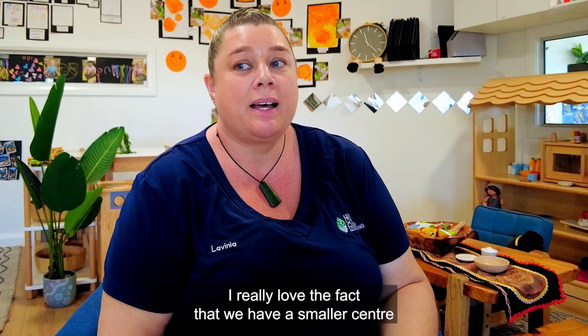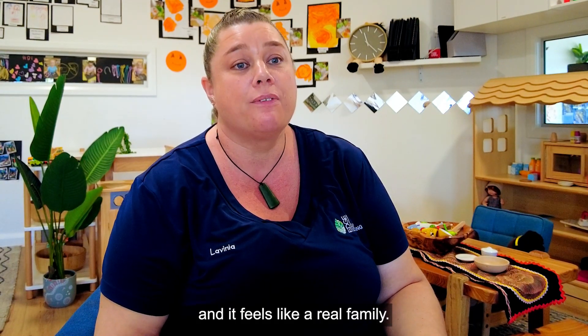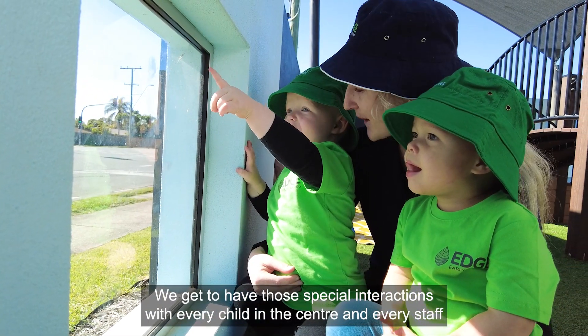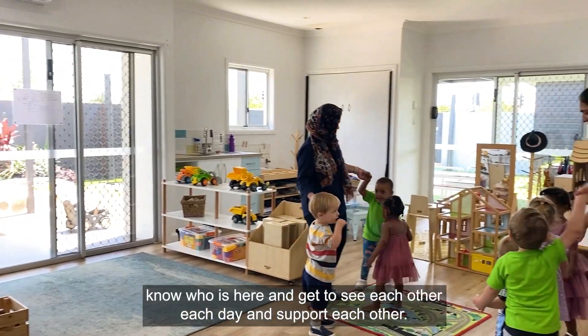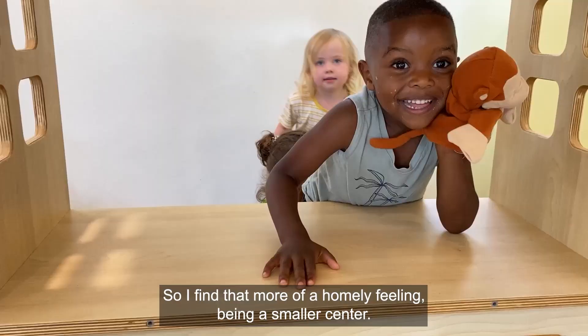I really love the fact that we have a smaller centre and it feels like a real family. We get to have those special interactions with every child in the centre, and every staff member knows who is here and gets to see each other each day and support each other. I find that more of a homely feeling being a smaller centre.